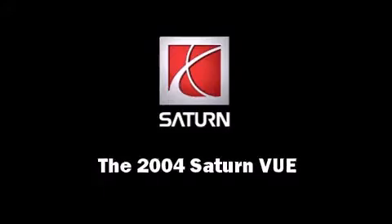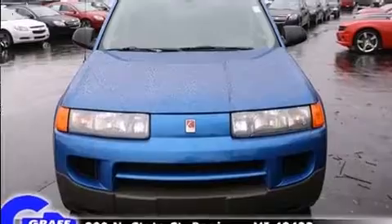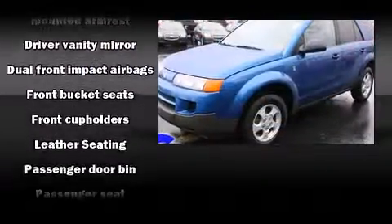Introducing the 2004 Saturn VUE. It features a standard transmission, front wheel drive, and a 2.2-liter four-cylinder engine.